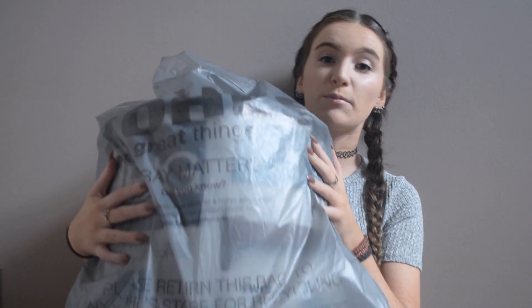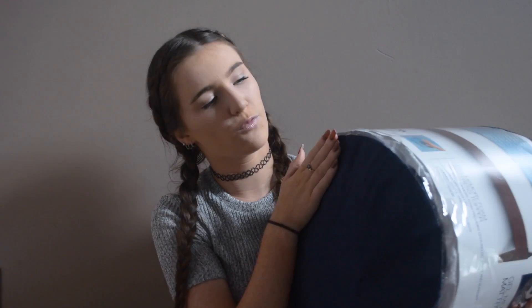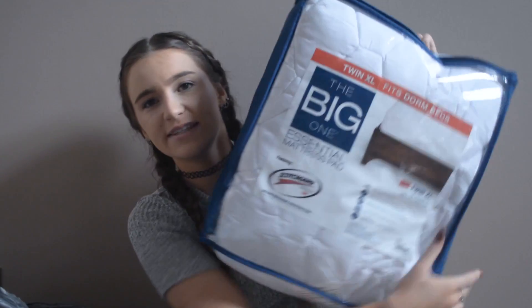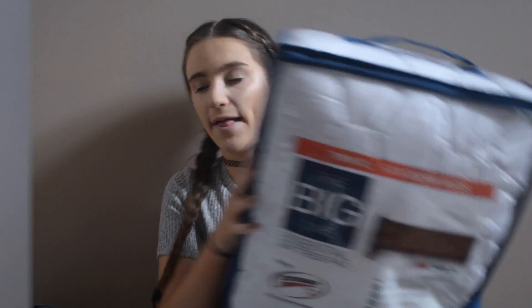The next thing I got was from Kohl's — it's a twin extra-large gel memory foam mattress topper, really helpful for making the bedding more comfortable. And then also from Kohl's, I picked up the mattress pad, which is going to help make the bed even more comfy and protect the mattress and all that good stuff.